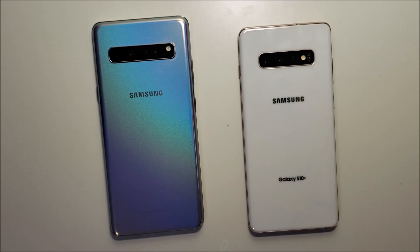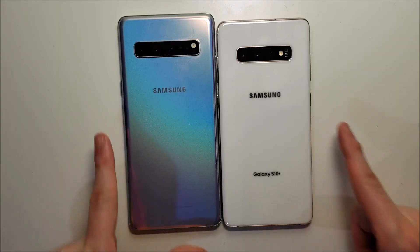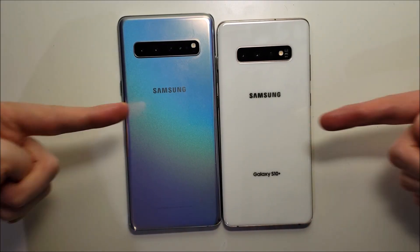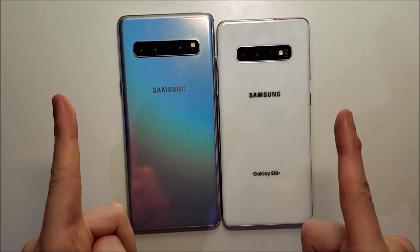Alright guys, let me know in the comments below which phone won. As always, thanks for watching, subscribe for more, and I'll see you in the next video. Bye!